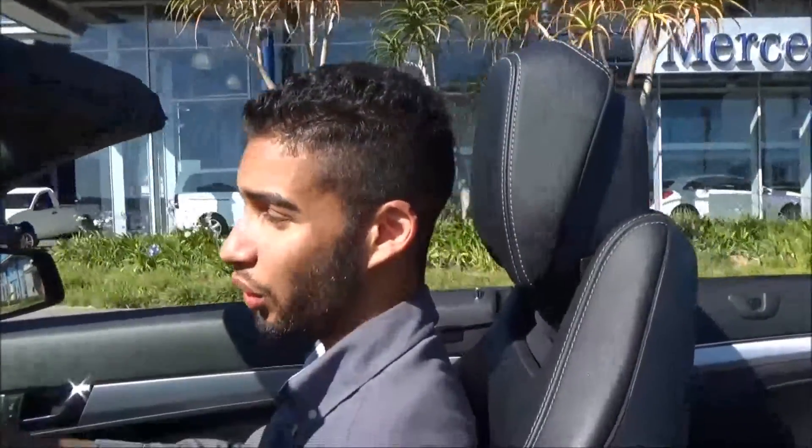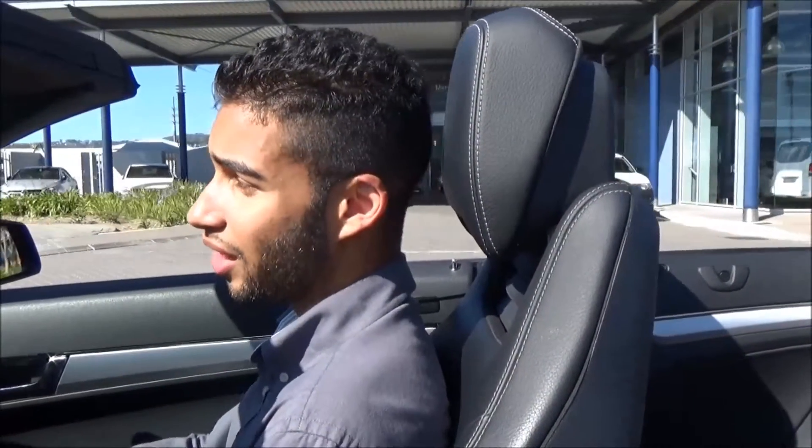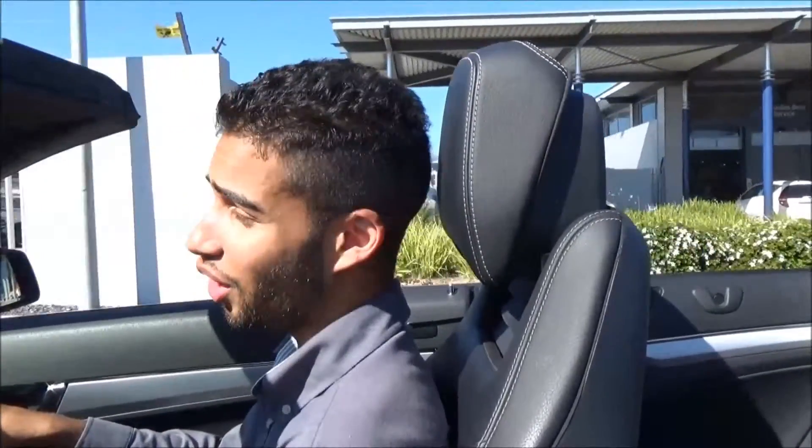This vehicle is also fitted with an air cap system, which means that when the roof is down, unlike conventional convertibles, this vehicle takes the air completely over the vehicle, so even the passengers at the back don't feel any of the wind.